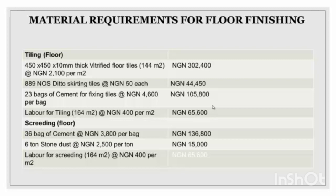Now the material requirement for floor finishing. We have floor tiles — skirting tiles and fixing tiles — plus labor for tiles, screeding, and backsource cement. The total for floor finishing is about 656,000 naira.